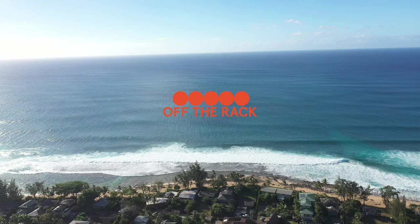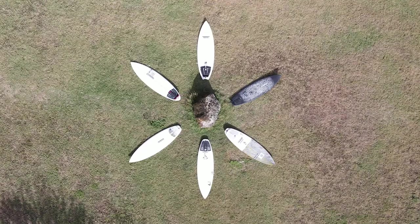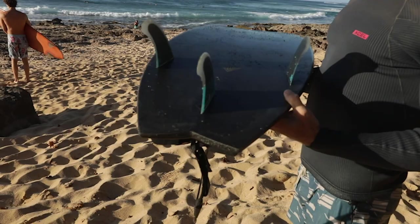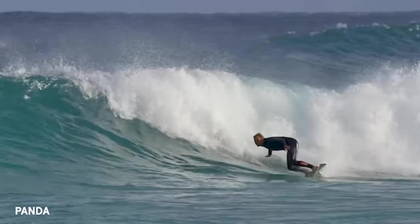Welcome to Off The Rack. We're back on North Shore with Flynn Novak and Kevin Meza and a six pack of boards fresh off the rack from Surfboard Broker. Boards shaped by Hayden, Misfits, Stamps, Panda, JS, and Paisel. In this episode we get to test two Stab in the Dark boards: a JS for Dane Reynolds and a Dark Arts Panda for Taj Barrow.